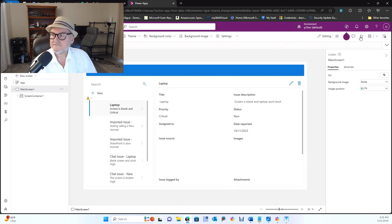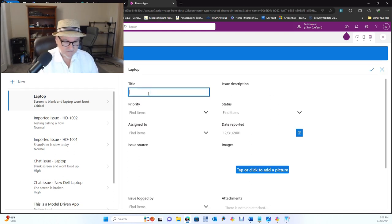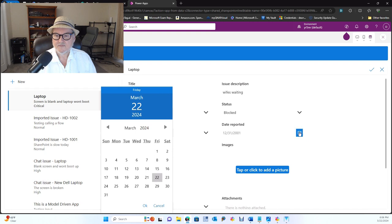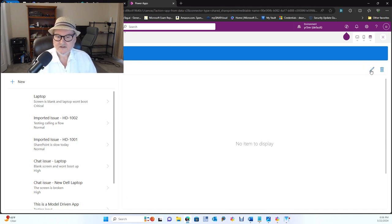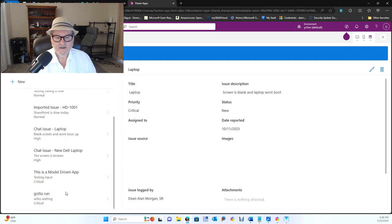So we're going to take a look at this and run it. We have to preview the app up here or press F5 to preview it. We have this app, and over here we have a New button. I'll click New and say the title is 'Gotta Run,' the issue description is 'Wife's Waiting,' the priority is critical, and it's blocked because she's waiting for me. I'm going to assign it to me, say the date reported is today, and that it was me that the issue was logged by. I'll press the green check mark, and you'll see it's now down here in the list. We actually have two of them — one was previous, so we'll just get rid of that one.